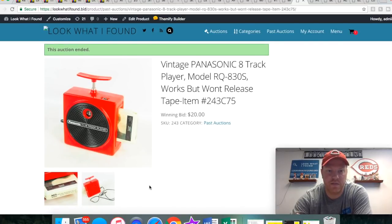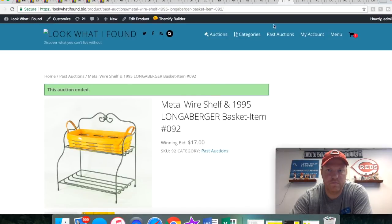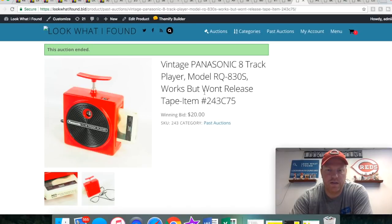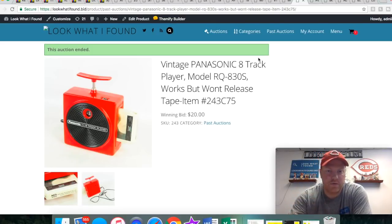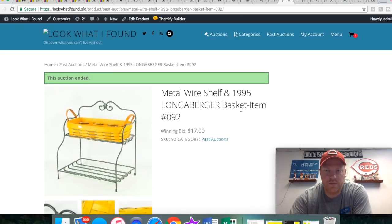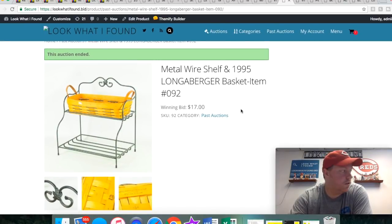This 8-track player is a really cool piece — has a built-in speaker and everything. It almost looks like a dynamite plunger, you know, where you push down to blow something up — that's kind of what that top looks like, but I'm pretty sure that's the eject. It was really clean. We put in the title 'works but won't release tape.' We always try to disclose anything — we look things over pretty good, test as much as we can, and anytime there's something weird like that we always disclose it so people know what they're getting into.